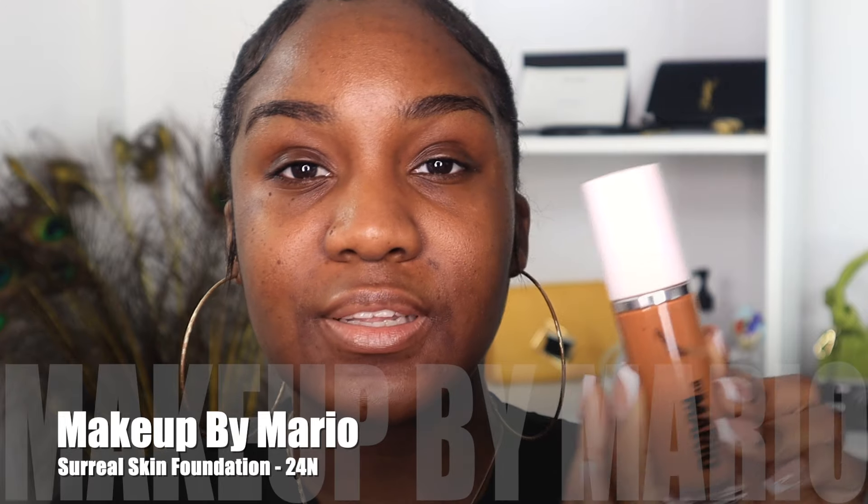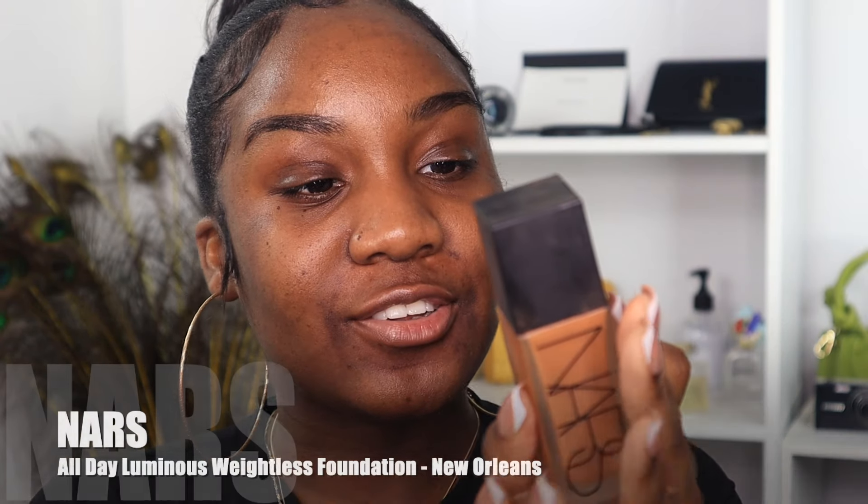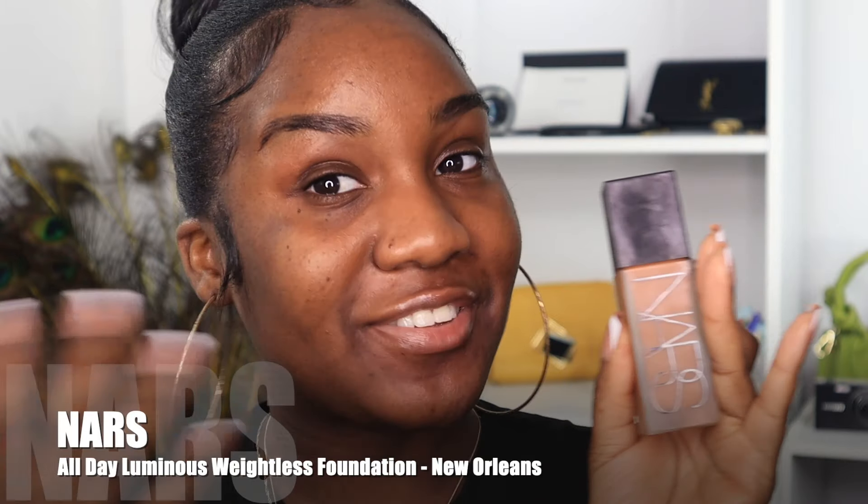Before putting a foundation all over your face, you want to do a swatch test on your jawline so you can see the correlation between your neck and the rest of your face. I have four foundations here: the Makeup by Mario Surreal Skin Foundation, the Maybelline Dream Urban Cover Sunscreen Foundation, the NARS All Day Luminous Weightless Foundation, and the Haus Labs Triclone Skin Tech Foundation.